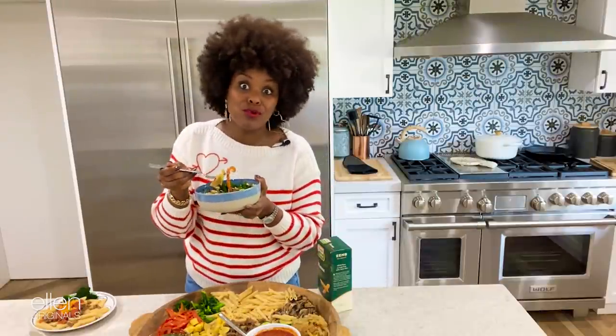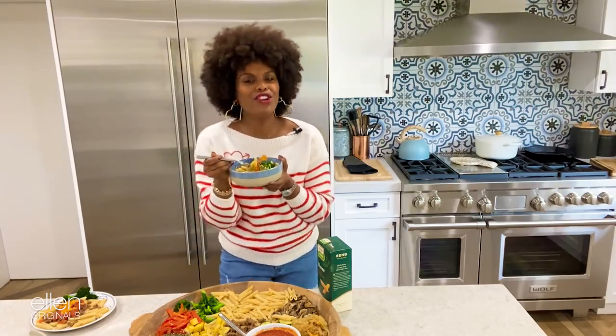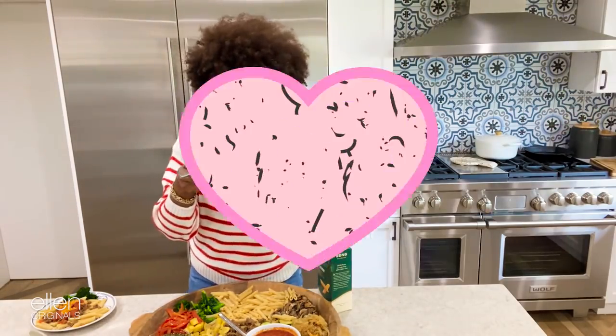Mmm, it's so good. You know it's good when you have to do a little dance. It's so good.